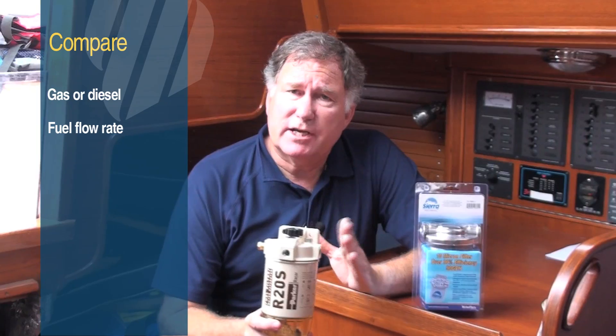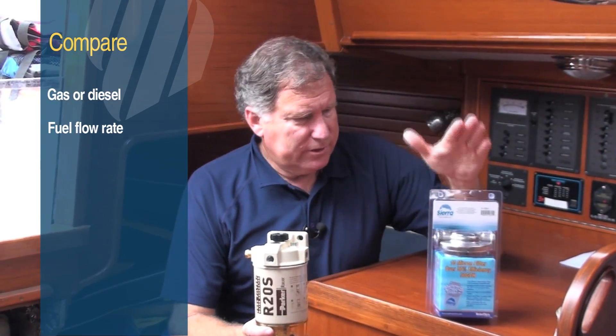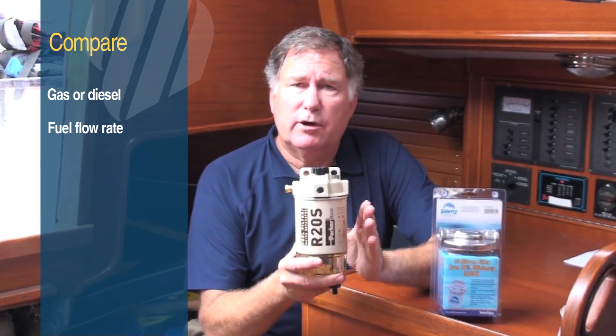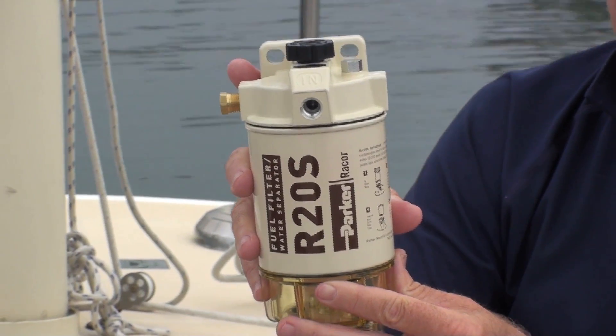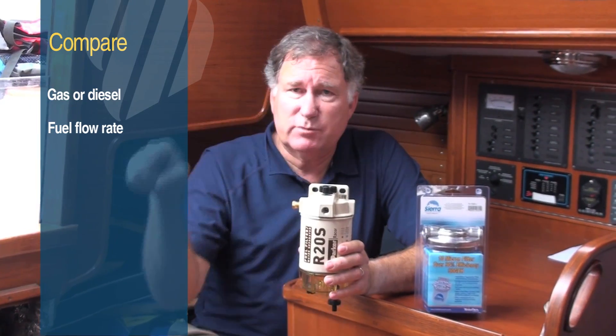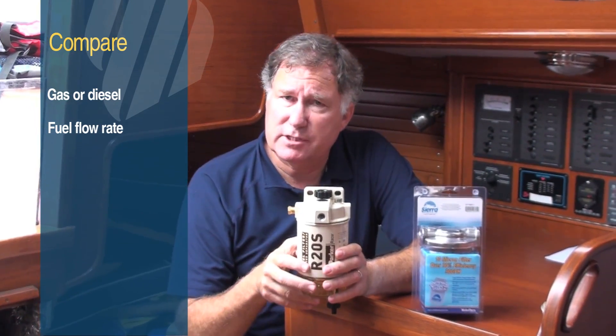Second, it's important to match the size of the filter to the fuel flow of your engine. This Sierra filter, for example, has a 90 gallon per hour rating, while this diesel filter from Raycor has a 30 gallon per hour rating. Remember on a diesel, you may be passing more fuel through the filter because it gets returned to the tank, so you need to look at the fuel flow, not the fuel consumption.